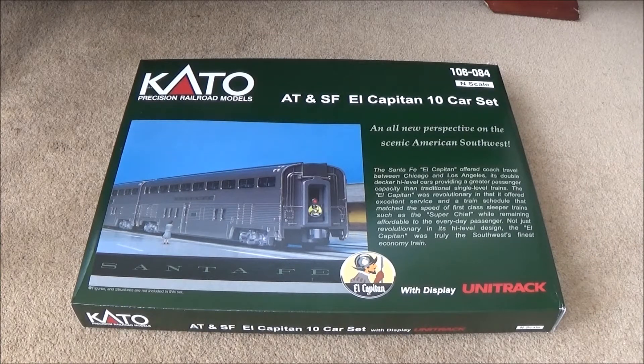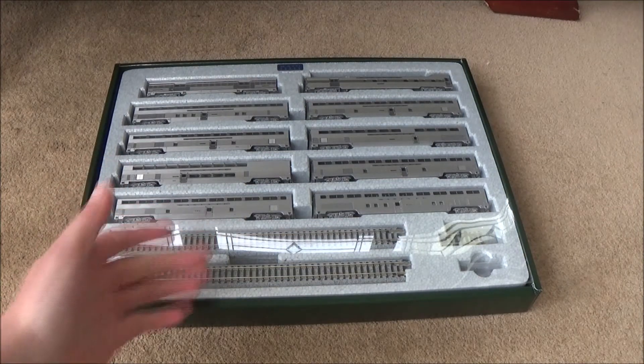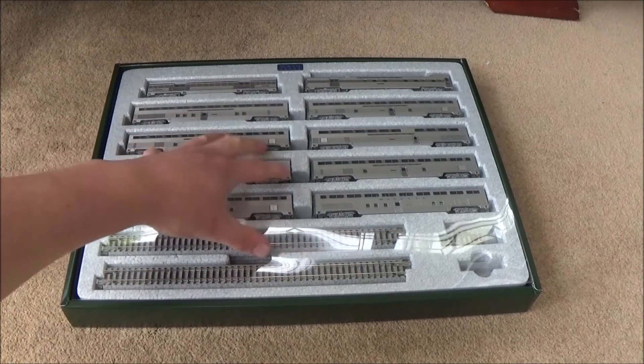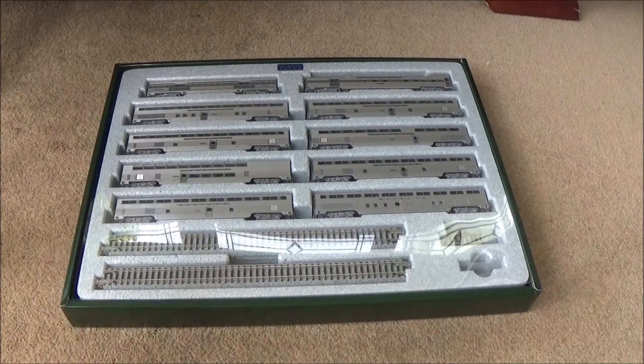So what I've got to do is get it out of the box and we'll take a look at it - a closer look at some of the cars that are actually in the set. Here it is out of the sleeve. Now you'll notice the reflection - that's because this comes with a nice plastic cover to protect the coaches, and it also means you could display it like this if you wanted to. It comes with some track so you can put the models on a shelf.